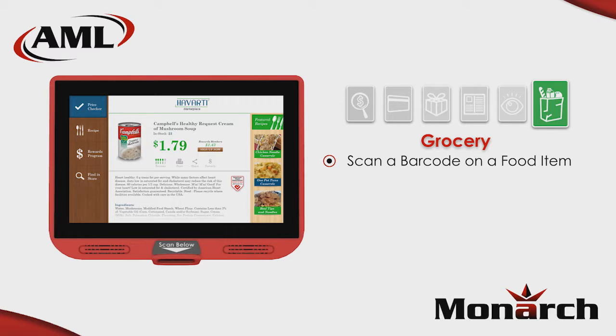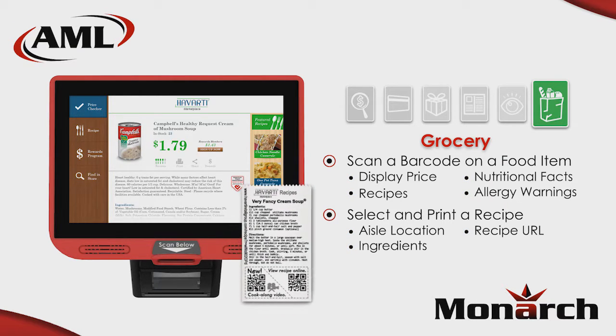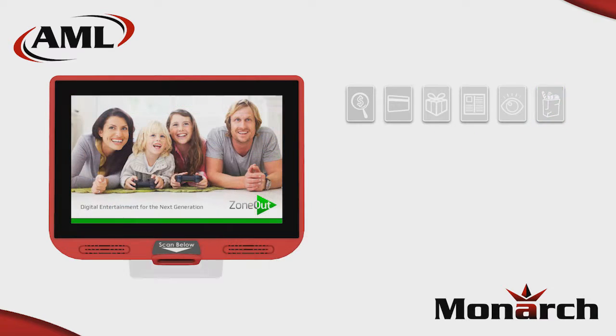At the market, the scan of a barcode on a food item can bring up the price and additional product info such as nutritional information and allergy warnings, and even suggest recipes which could prompt the purchase of additional items. Select a recipe and print out a list of ingredients as well as a QR code containing the website for the online version of the recipe.